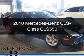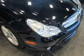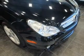This is a used 2010 Mercedes-Benz CLS Class. It's powered by rear-wheel drive, an 8-cylinder engine, and an automatic transmission.